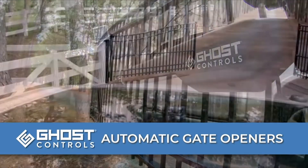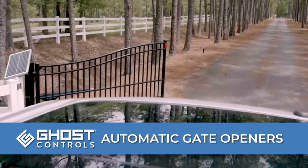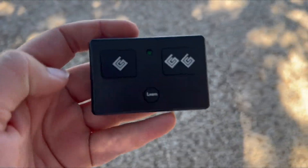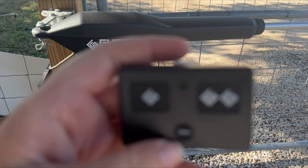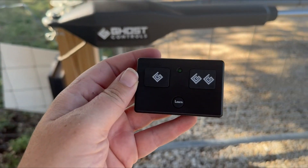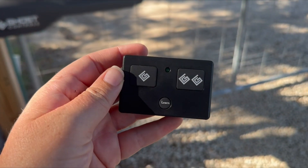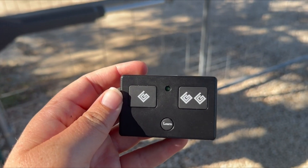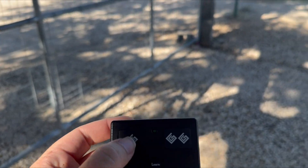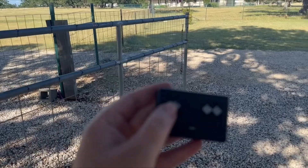Ghost Controls Automatic Gate Openers. Long distance remote transmitter works up to 1,000 feet or 300 meters from the gate, depending on interference. Remote-to-remote learning capability with Ghost Code makes it simple to add a new remote to your system. Includes a visor clip that can be positioned in four different orientations and a CR2032 coin cell battery for long life. An LED indicates transmitting. Can control one Ghost Controls gate with both buttons or two different Ghost Controls gates.